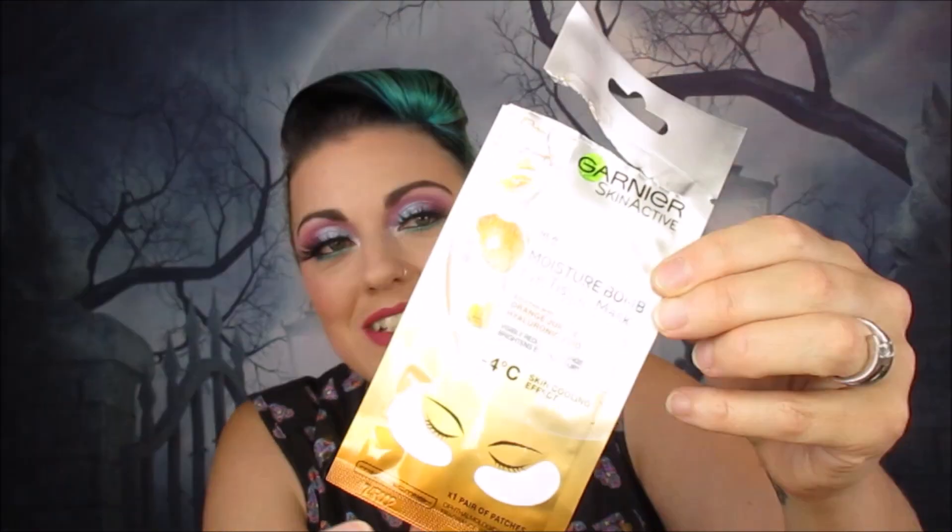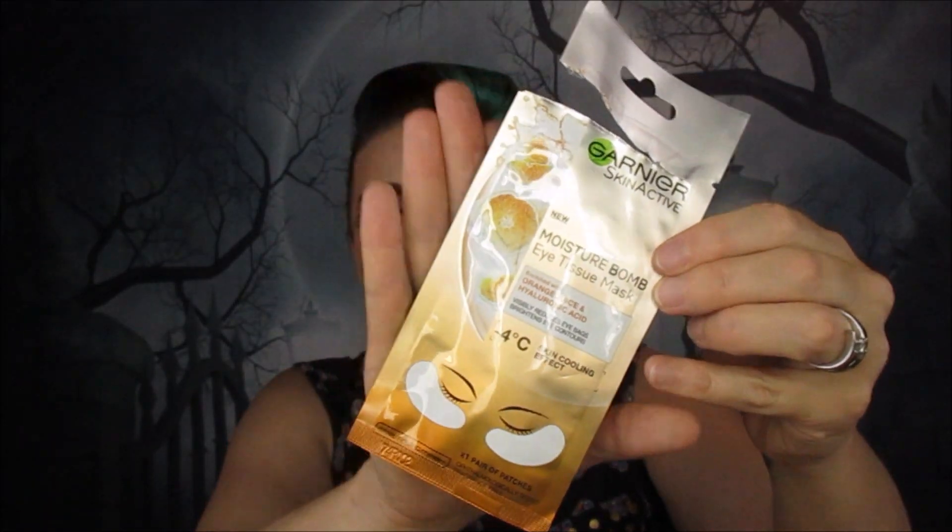The next thing is the Garnier Skincare Moisture Bomb eye sheet masks. I used these just before I went to Beauty UK — I put them on underneath while doing my eye makeup, leaving my foundation off, so I got a good boost of hyaluronic acid and orange juice to reduce eye bags and brighten my eyes. I love how they feel on my skin, highly recommend them. I think they're around two to three pounds — really nice on the eyes.